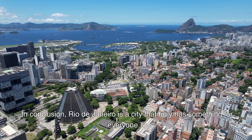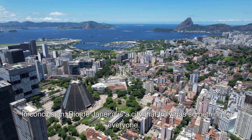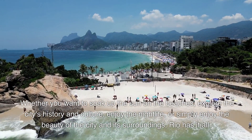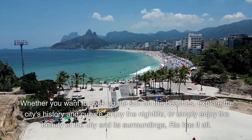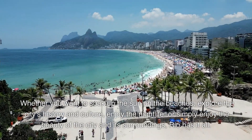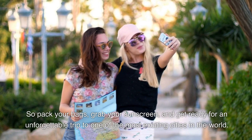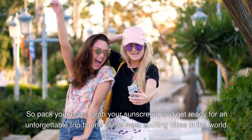In conclusion, Rio de Janeiro is a city that truly has something for everyone. Whether you want to soak up the sun on the beaches, explore the city's history and culture, enjoy the nightlife, or simply enjoy the beauty of the city and its surroundings, Rio has it all. So pack your bags, grab your sunscreen, and get ready for an unforgettable trip to one of the most exciting cities in the world.